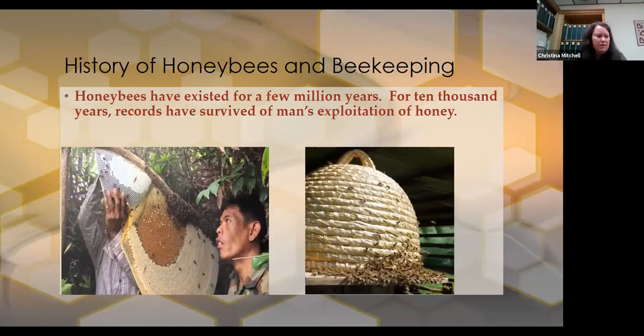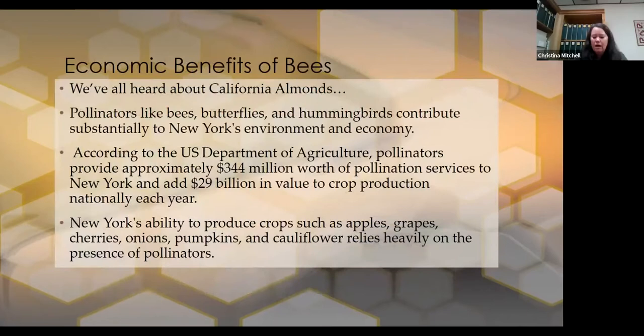The earliest type of beekeeping equipment might have been a big hollow log where bees are going to set up housekeeping anyway. On the right, you might notice it looks like something out of an English garden — it's called a bee skep, or a cloach. What happens is that just kind of goes over a bunch of bees, and they will go ahead and build their frames right in that structure. The problem with something like that is extracting the honey meant that a lot of bees were going to die, because people were not so concerned about keeping the bees as they were about getting the honey.